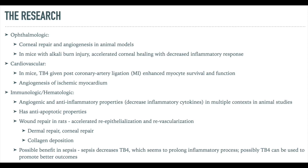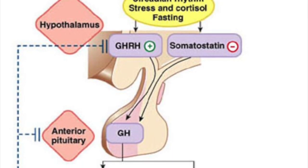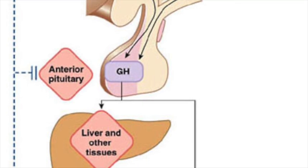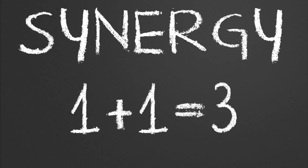I think of combining these two peptides differently than peptides that work together synergistically on the same pathway, like sermorelin and ipamorelin. Sermorelin stimulates GHRH release, ipamorelin further encourages growth hormone release downstream, while creating an environment that positively encourages more GHRH release. Combining them both increases both GHRH and GH release, in theory.